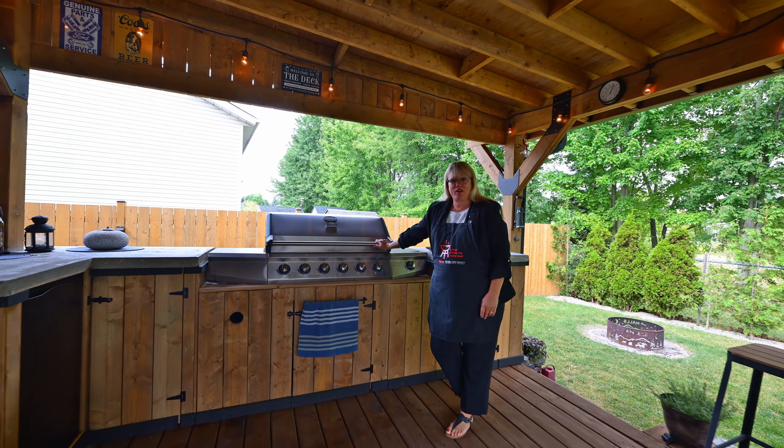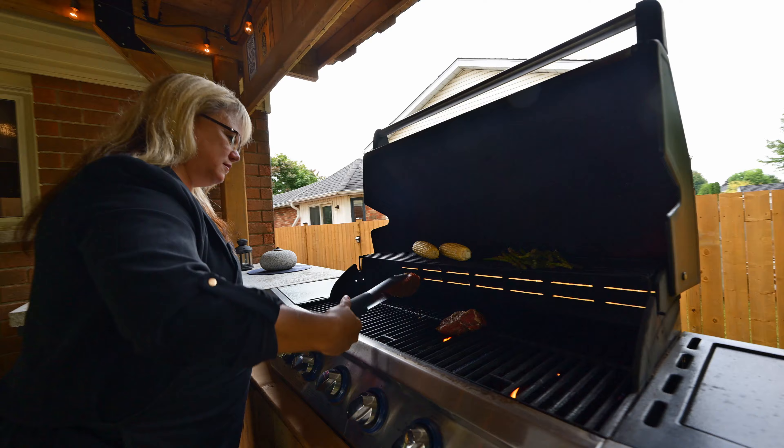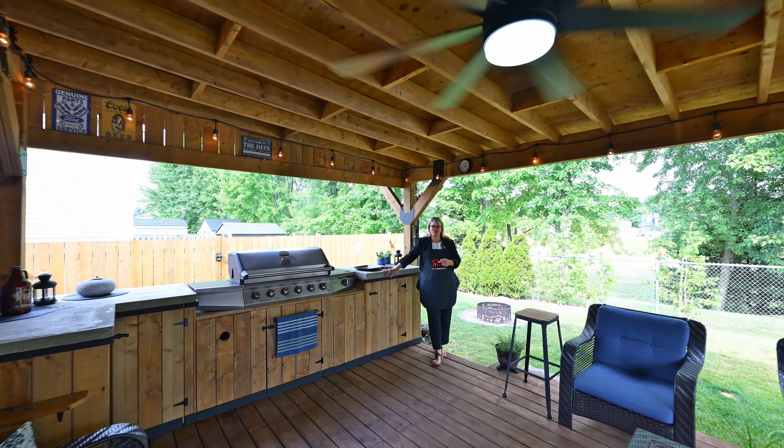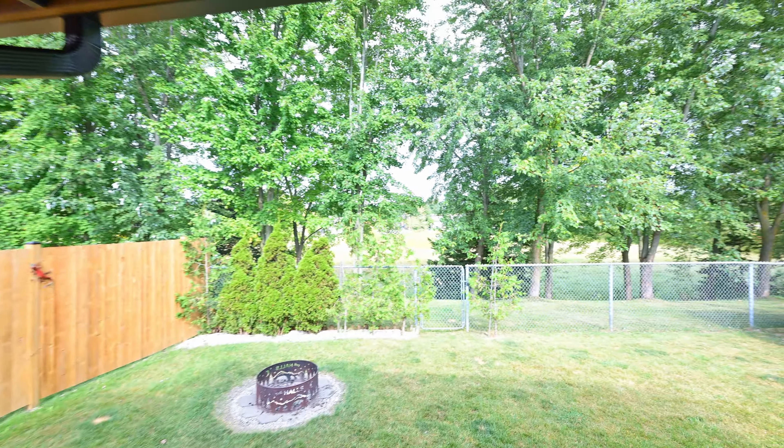And your backyard escape is one of a kind and you're gonna love it. While that lunch is grilling up, I'm gonna let the camera show you around the rest of the yard. And have a look at that — no rear neighbors!